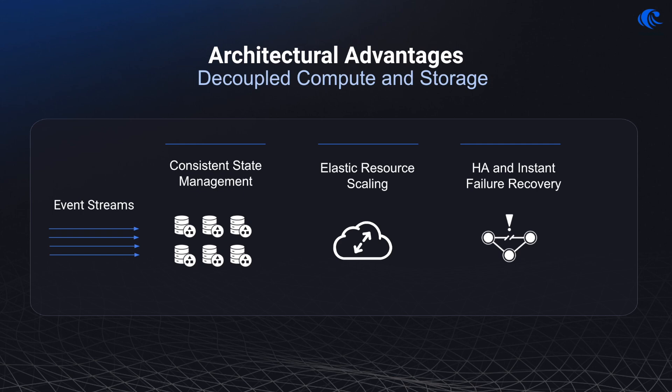Let's talk about what happens during hardware failures. Unlike traditional systems that suffer lengthy downtimes due to state data being stored directly on compute nodes, RisingWave's decoupled design stores state data externally. This allows for rapid recovery of compute nodes by quickly reinitializing them with existing state data, slashing downtime from minutes to seconds. This robust architecture minimizes disruptions and enhances data integrity and system resilience, significantly outperforming traditional stream processing engines.